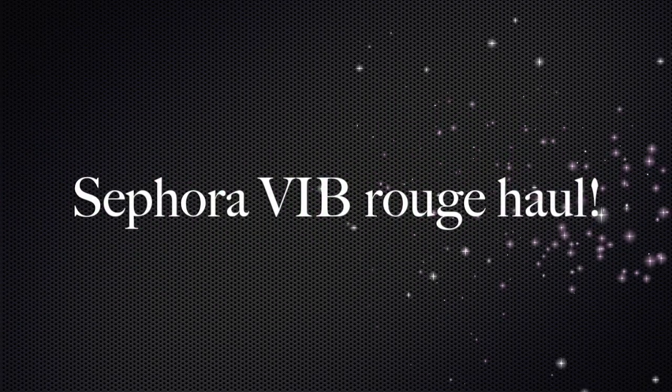Hi guys! Welcome to my channel. Today I wanted to do a video on what I got from the Sephora VIP Rouge haul. Let's get started.